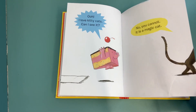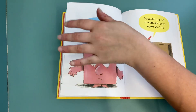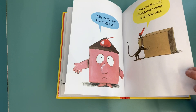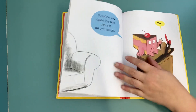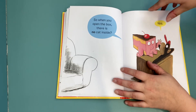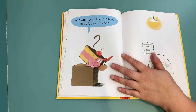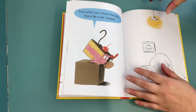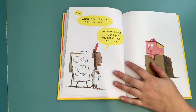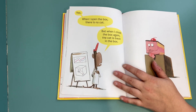Why can't I see the magic cat? Because the cat disappears when I open the box. So when you open the box there is no cat inside? Yes. And when you close the box there is a cat inside? Yes. When I open the box there is no cat, and when I close the box again the cat is back.